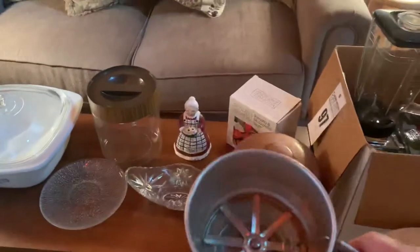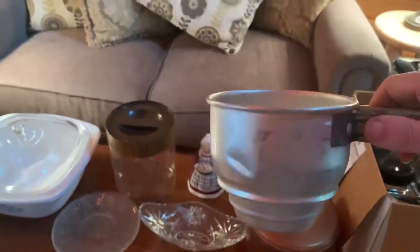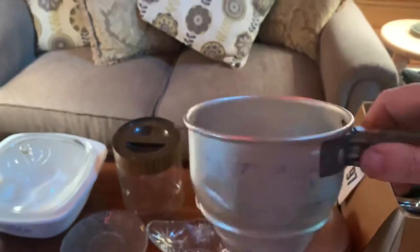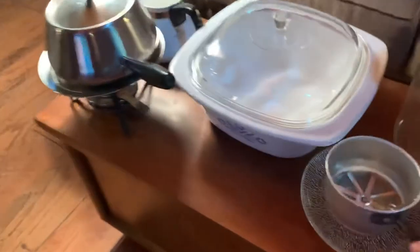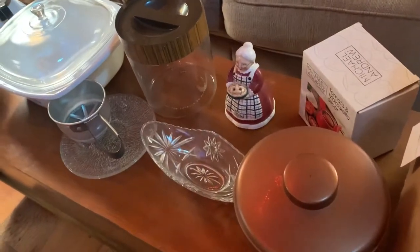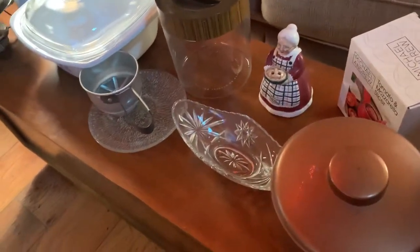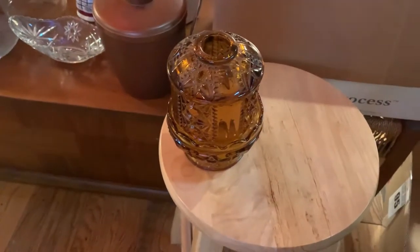My sifter has the little arm you turn, but I like this antique vintage sifter because you just squeeze the sides. It's kind of fun. And here's an amber colored candle holder — that would be pretty for fall.